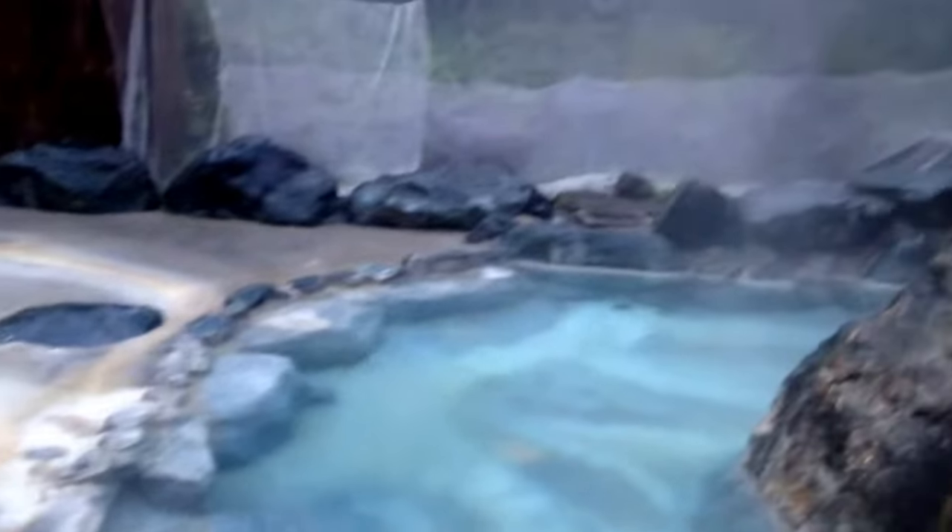This is my favorite rotemburo. It's kind of an onsen going here right now — it's kind of cool. The water is coming out of the rock.